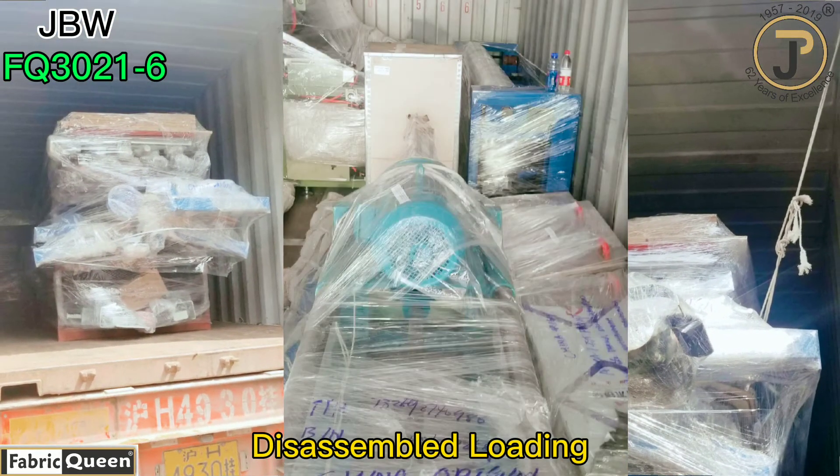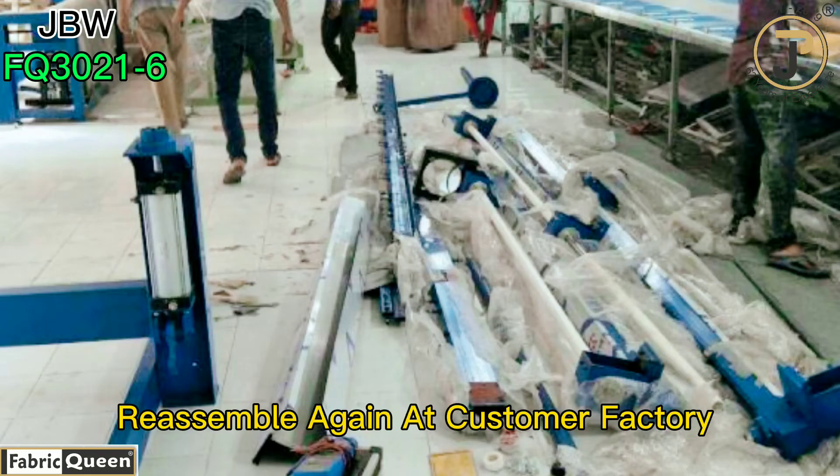The machine will be disassembled and packed into a container and fastened inside. When it arrives, we do the assembling again.